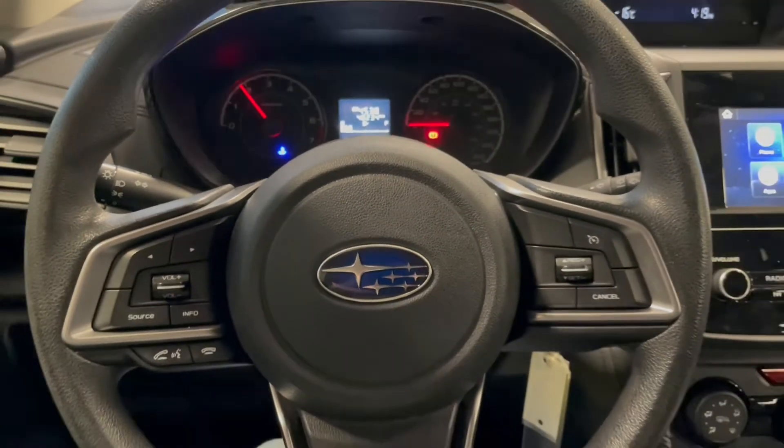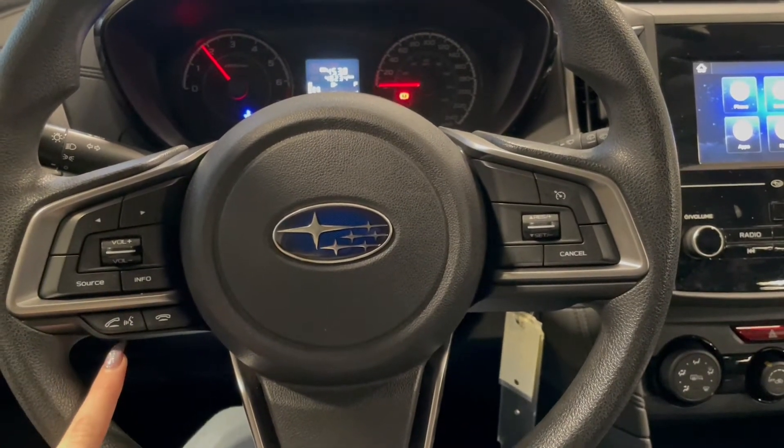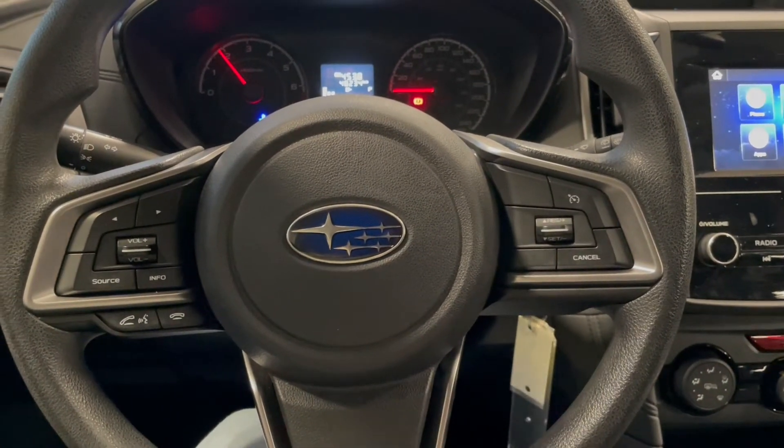Taking a seat in the vehicle and looking at the steering wheel, on the left side here we have our audio and phone controls. On the right you have your cruise.